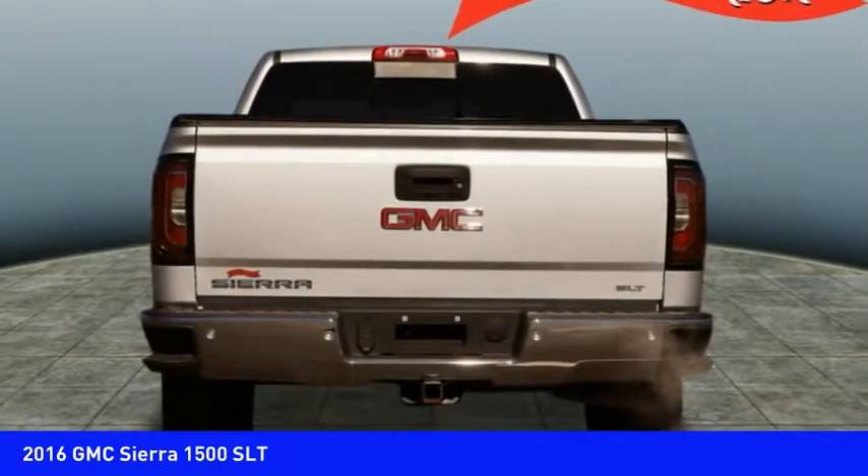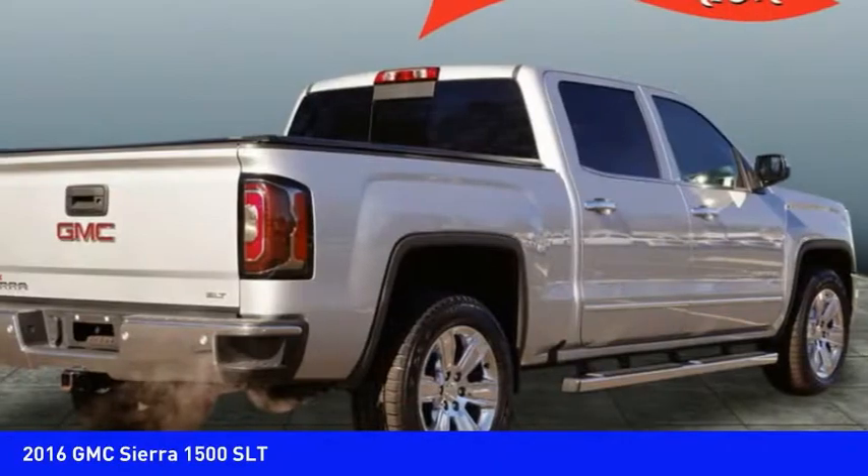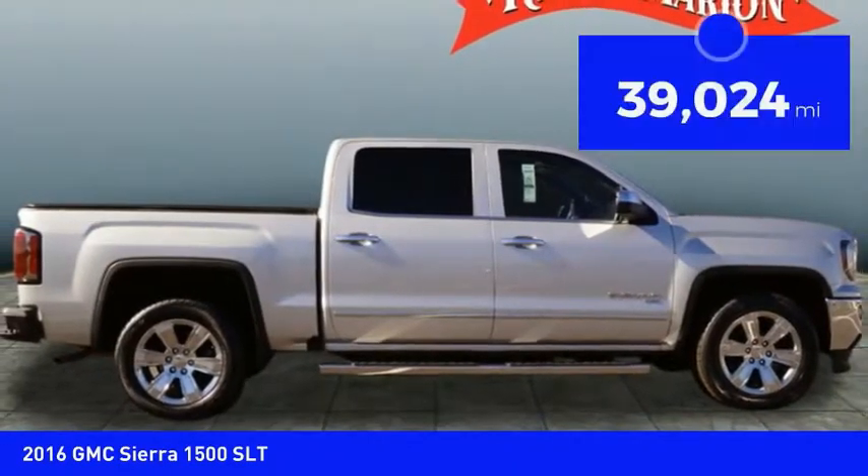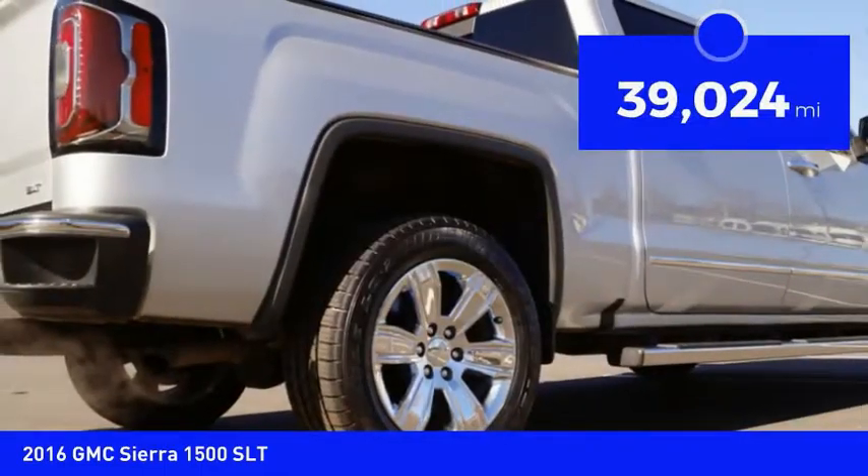Power and advanced technology can both be found in this fantastic truck, and it is priced below $40,000. This vehicle has less than 40,000 miles.